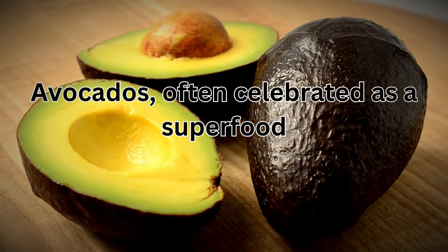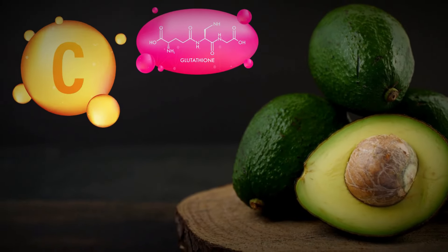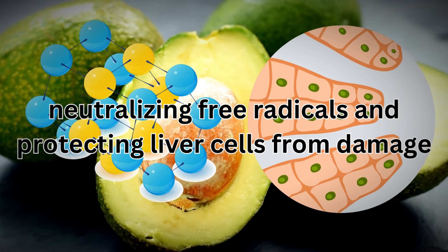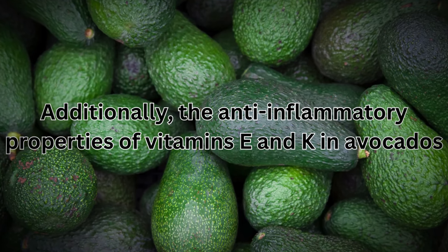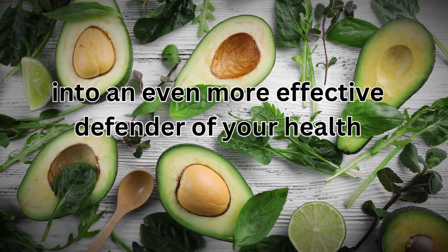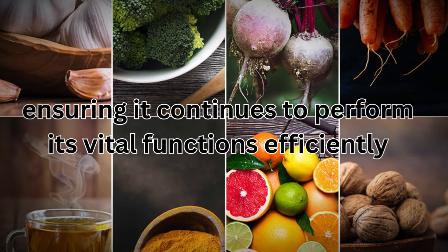Avocados, often celebrated as a superfood, also play a heroic role for the liver. Packed with glutathione, vitamin C, and vitamin E, avocados act as antioxidants, neutralizing free radicals and protecting liver cells from damage. Additionally, the anti-inflammatory properties of vitamins E and K in avocados help shield the liver from harmful inflammation. Incorporating these foods into your diet can transform your liver into an even more effective defender of your health, ensuring it continues to perform its vital functions efficiently.